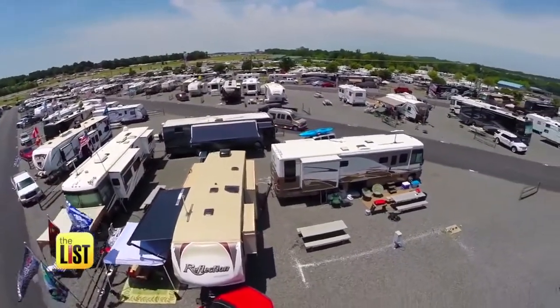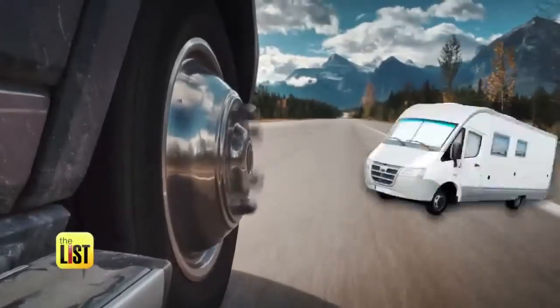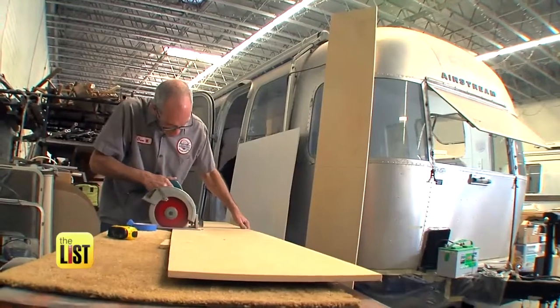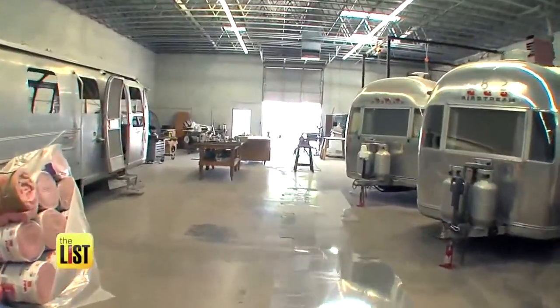RVs are more popular than ever with over 430,000 shipped out last year. But it's not just new rigs owning the road — vintage RVs are surging in popularity too. A lot of these trailers are 50 years old; we restore them and they're good for another 50 years. They're less expensive than the new ones and built way better than the white box trailers.